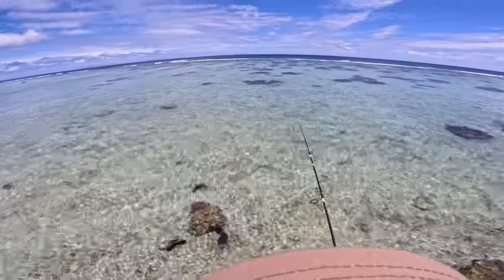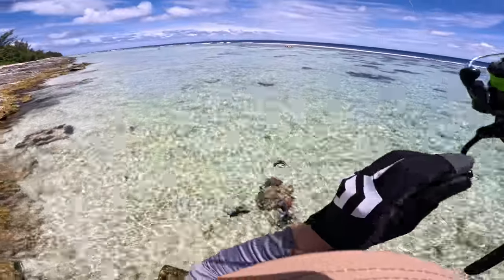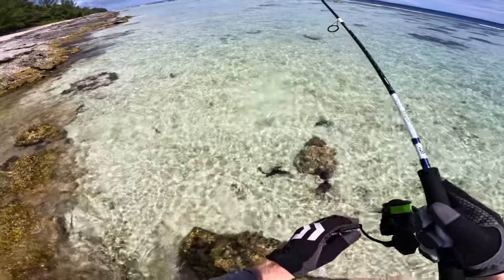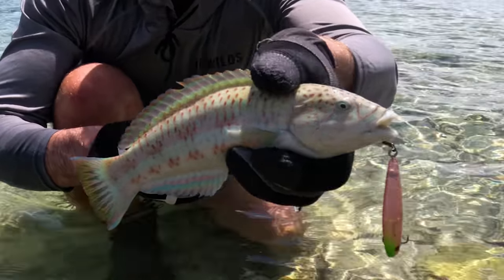Oh I can see it, let's have another go — ready? Oh yeah boy! What the heck is this, look at the colours of that little guy — epic!